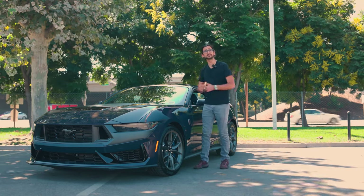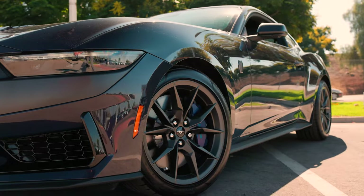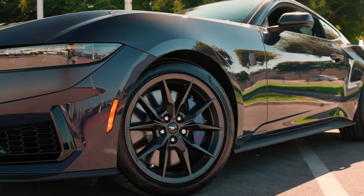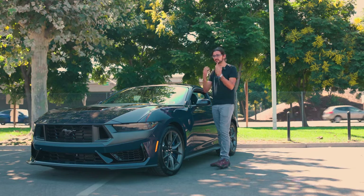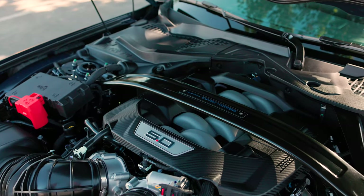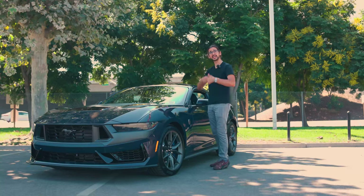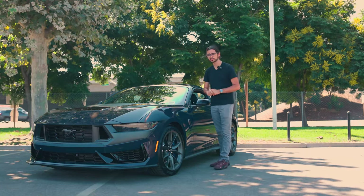It rides stiffer, it puts the power down better, and because of the way that these brakes are intended to perform, you can wait until the very last minute to take your foot off the loud pedal. Then there's the engine, which arguably is the most important part of any muscle car — a five-liter naturally aspirated V8, very similar to the one in the standard GT. Only, just like the rest of the car, that engine has been tuned, modified, and improved for on-track use.